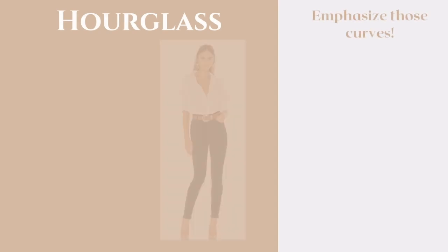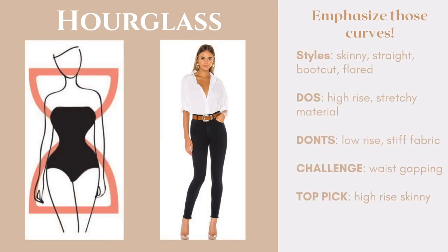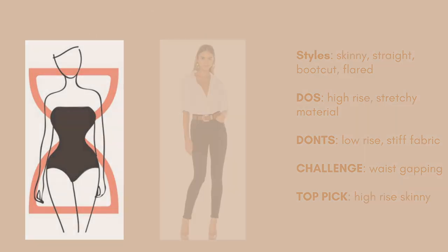Next we have the hourglass, and the rule here is to emphasize the curves. Some styles that work great for this body shape are the skinny cut, straight cut, boot cut, and flared. This body type can really get away with almost any style of jeans because your silhouette is already pretty balanced. My top pick for the hourglass is the high-rise skinny jean. I am an hourglass body shape and all four pairs of jeans in my closet are high-rise skinny — it has worked for me in the past and it's still working for me now.